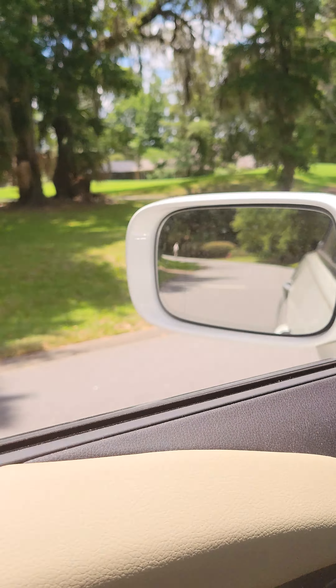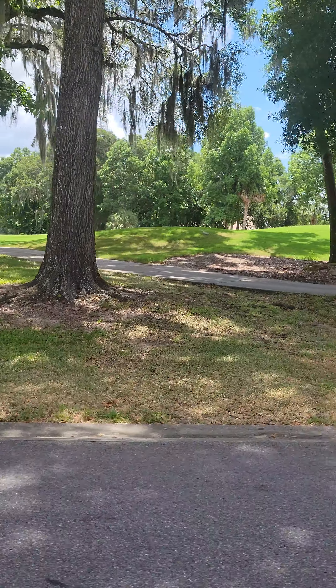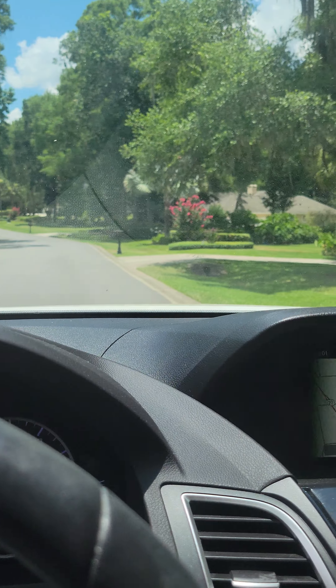I just pulled away from the lot. I was just going to give you the drive on to the clubhouse. There's some of the golf course that's kind of right across the street from the lot.